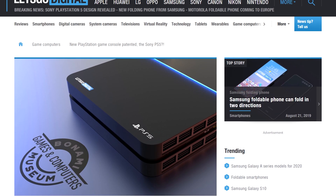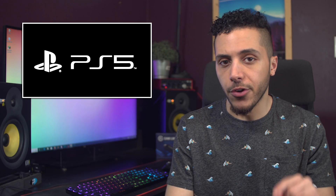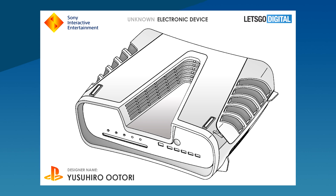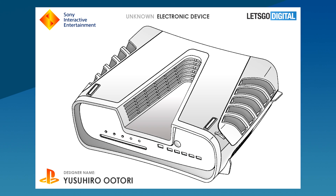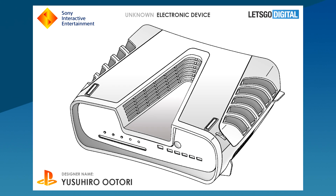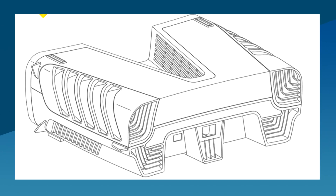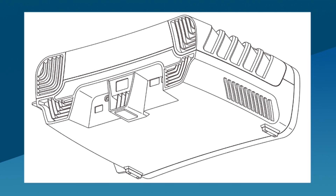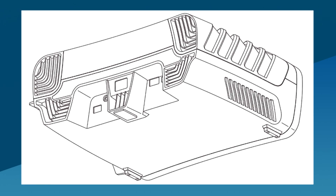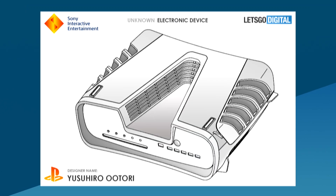Next up in console news, we have a really weird patent coming from Sony. Let's Go Digital found this sketch of what looks like some PlayStation hardware. It was applied for in May and was registered on August 13th of this year. Some outlets think that this could be the PS5's design, thanks to the V-shape on top which represents 5 in Roman numerals, but I highly doubt Sony would release something this ugly. Others speculate that this could be the design for the dev kit. It looks like it's focused on tons of cooling with all the vents it has, and it probably needs to be, given its 8-core Zen 2-based processor with custom Navi-based graphics.